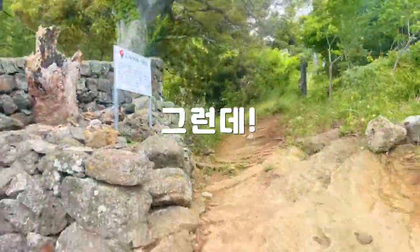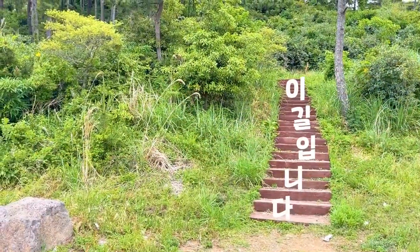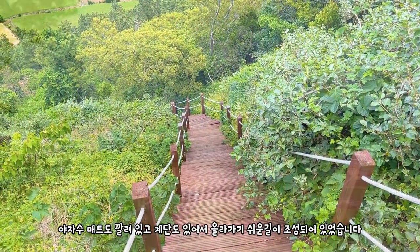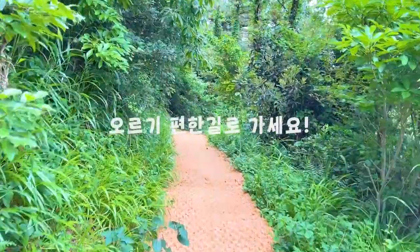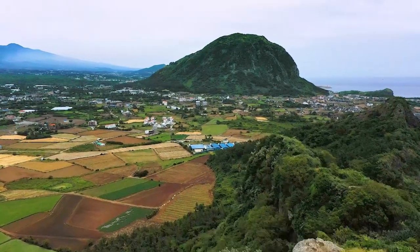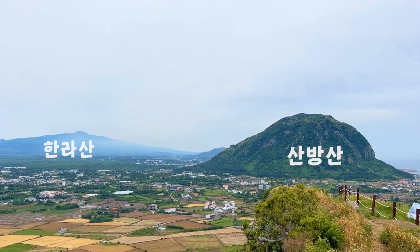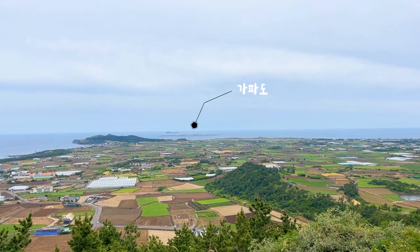그런데 내려오는 길에 다른 길을 알게 되었습니다. 주차장 옆에 보면 계단이 하나 있더라고요. 이 계단을 따라가다 보면 야자수 매트도 깔려 있고 계단도 만들어져 있어서 훨씬 쉬운 길이 새롭게 조성되고 있더라고요. 야자수 매트 깔려 있는 길을 이용해서 박움지오름에 올라가시면 훨씬 더 좋을 것 같습니다. 그렇게 15분 정도 올라가면 단산 박움지오름 정상에 갈 수 있는데요. 바로 옆에 삼방산이 보여서 굉장히 매력적인 풍경을 느낄 수 있고, 갑파도와 형제섬까지 보이는 뷰를 갖고 있기 때문에 제주도 남쪽의 풍경을 제대로 즐길 수 있는 곳입니다.